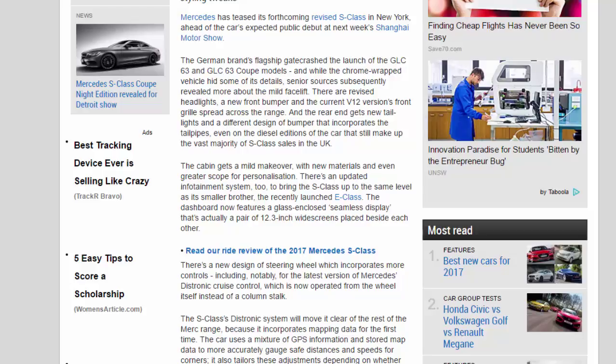There are revised headlights, a new front bumper, and the current V12 version's front grille spread across the range. The rear end gets new tail lights and a different design of bumper that incorporates the tailpipes, even on the diesel editions of the car that still make up the vast majority of S-Class sales in the UK.